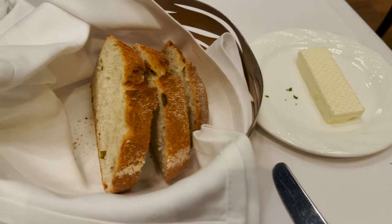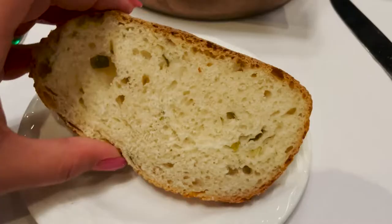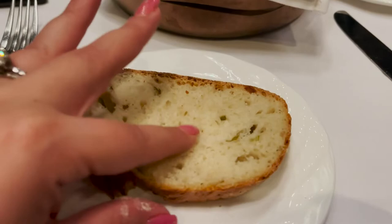I was just brought some bread and butter — it's potato and chive bread with some sea salted butter. Looks great, let's dig in. The bread is super warm. You can see all the chive and you can hear the crunch in it, but it's super soft inside.